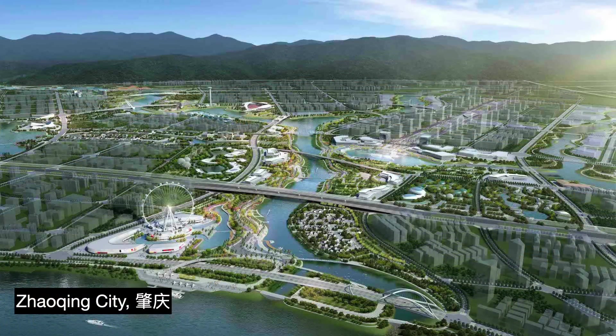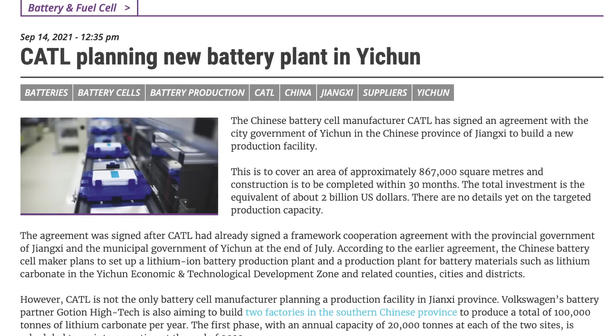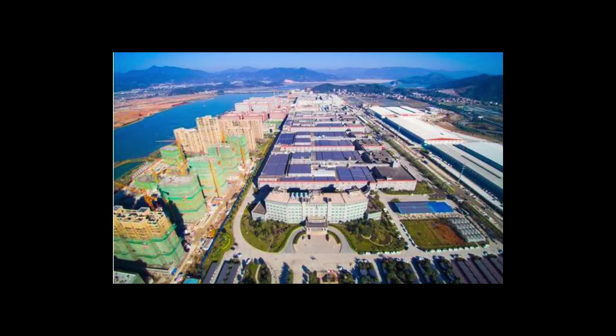Shortly thereafter, in February 2021, the company announced that they would also build a new production facility in Zhaoqing City, Guangdong — coincidentally near a cluster of automobile makers in the Pearl River Delta region, including a Xiaopeng Motors EV factory. Then in September 2021, CATL announced a $2.1 billion USD investment in the construction of a new 1,300-acre production facility in Yichan City, Jiangxi. The factories would produce batteries and battery materials, demonstrating the company's rapid push to grow production capacity within China.